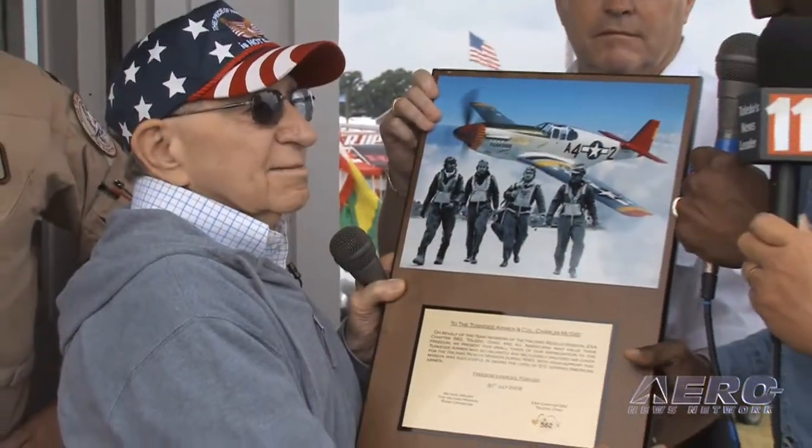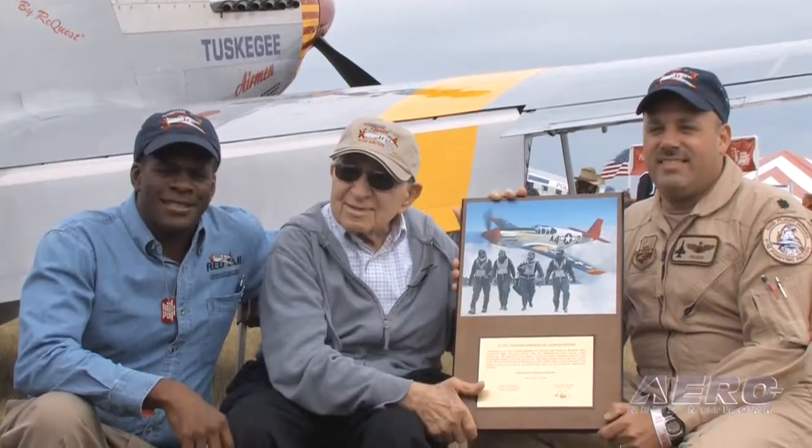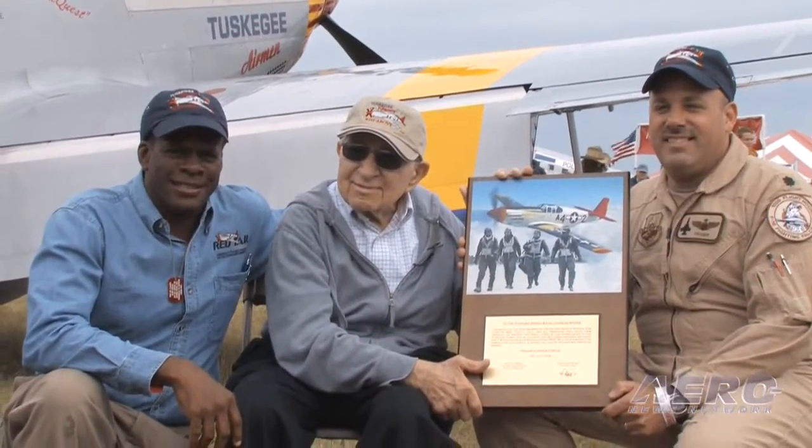There are also people here who are from the World War II generation who were protected by the Airmen. There is a lot of emotion when you meet individuals who are alive today and have successful careers and very nice families because of the efforts of the Tuskegee Airmen.